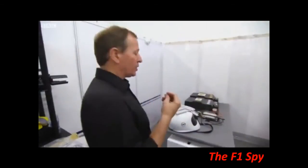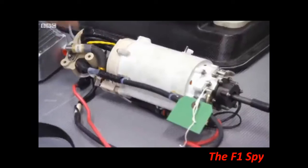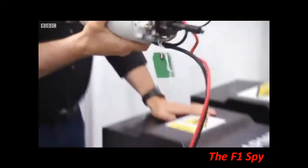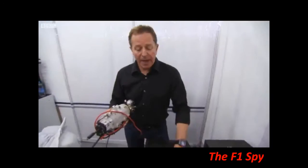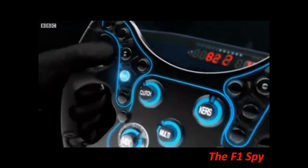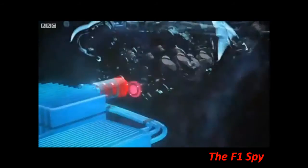So how does the system work? It starts with an MGU, or motor generator unit. It takes power from the engine during the braking phase and converts it into electricity, giving it to this battery pack. Then when the driver presses the KERS button, that electricity comes back through the MGU, a small gearbox, and back into the engine.